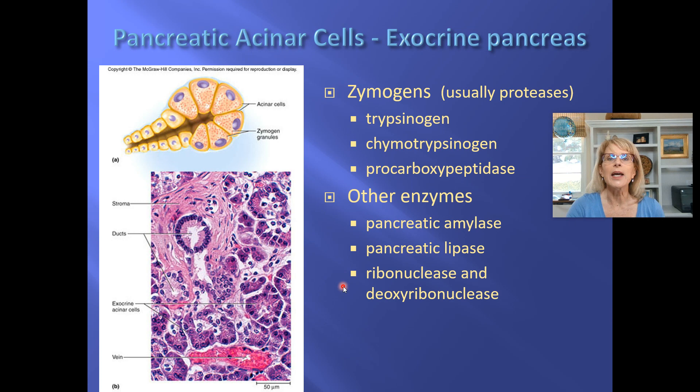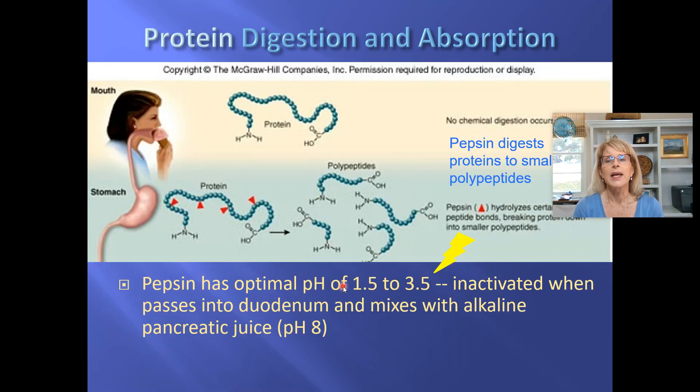When we get down into the duodenum, the first thing that's going to happen is that the duodenum itself — those Brunner's glands — they're going to send in bicarbonate. In addition, the duodenum is going to send out cholecystokinin, which will tell the pancreas to send in bicarbonate and digestive enzymes. All of that bicarbonate is going to change the pH of this acid from around 2 or 3 up to a pH of 8 or 9.